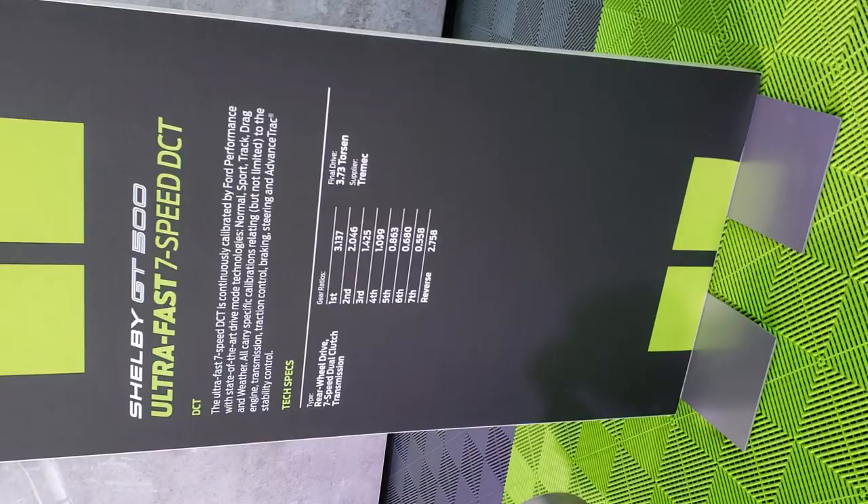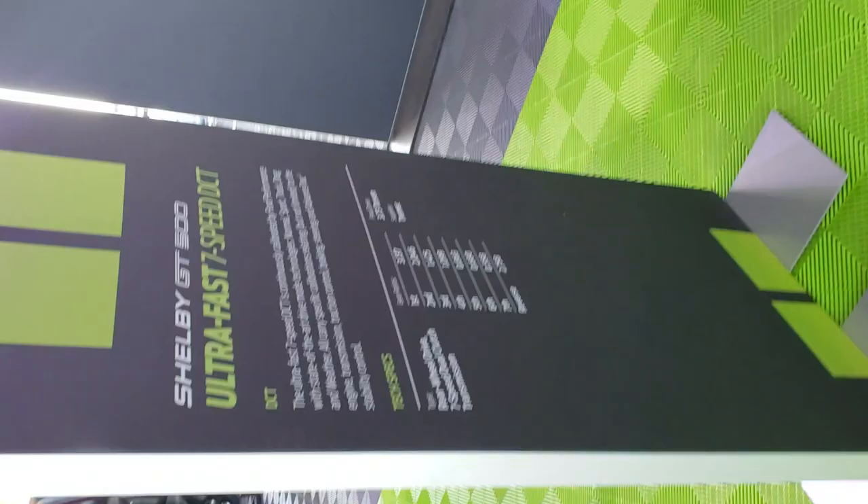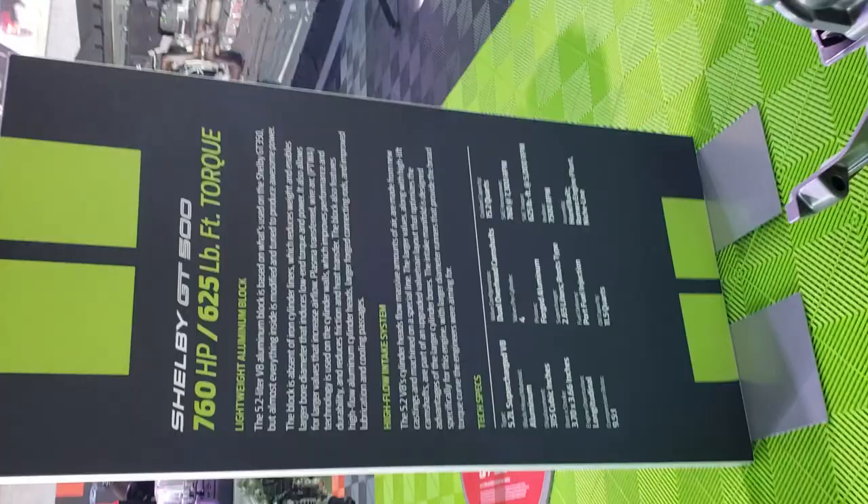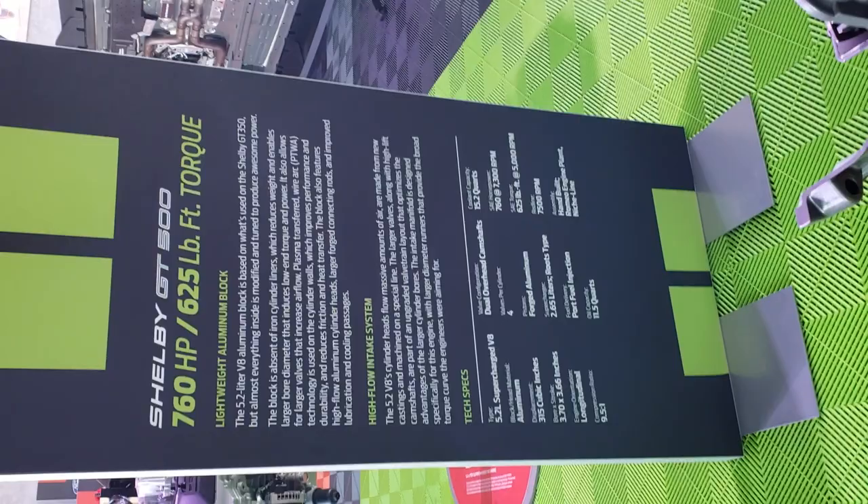As you can imagine it'll cruise along just fine. That's a neat graphic — I thought I'd spend a moment on that. You can pause and study the ratios. Here's another display talking about the engine — just all kinds of great information. The 2.65-liter supercharger is really interesting — they pointed out that the EcoBoost is a 2.3-liter engine, and the GT500 has a 2.65-liter supercharger on top of the 5.2-liter engine.